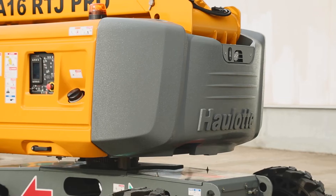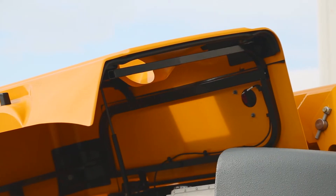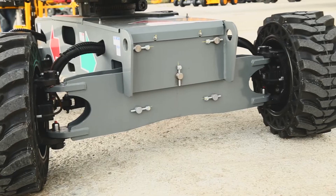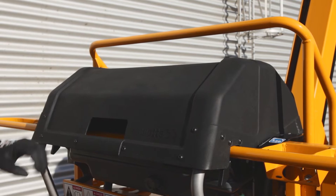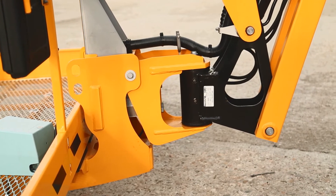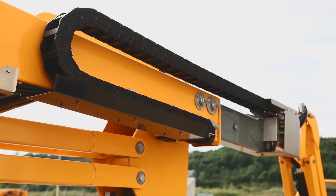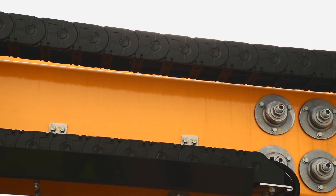To stand the test of time, Hullet RTJ models are equipped with reinforced hoods, steering cylinders secured by the frame, protection for the upper control box, a perfectly integrated waiting system and more. These features contribute to the durability of Hullet RTJ models, reducing maintenance costs.